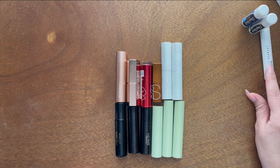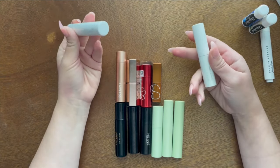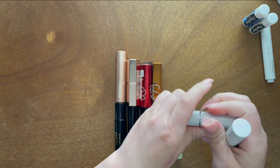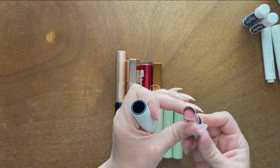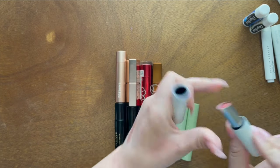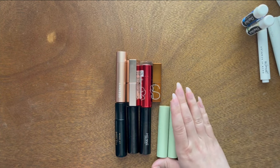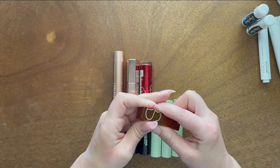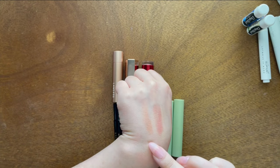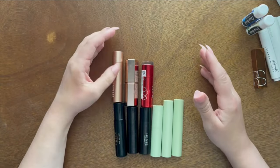I have two Becca plumping lip balms — unfortunately Becca is no longer a brand. The blue one is totally sheer with no color pigment; I'm keeping it. The shade Tide has some pigment but it's so light you'd never really see it. If these were fully pigmented I'd get rid of them since the brand is gone. The NARS lip balm in the shade Laguna has a brown tone but very minimal pigment — I'm keeping it.